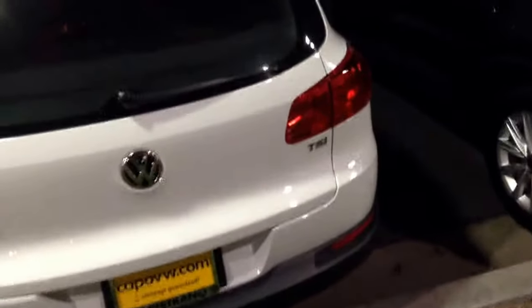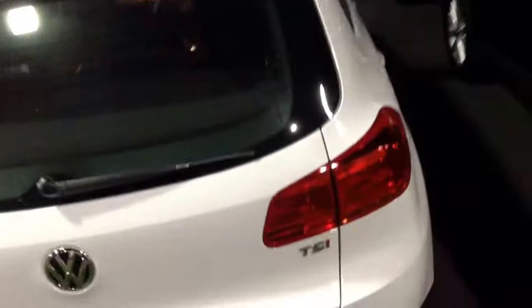I'll show you the rear of the car now. This is the Tiguan Limited. For more information, give me a call at 949-234-4235. This is Curtis of Capo VW.